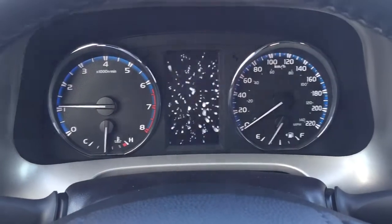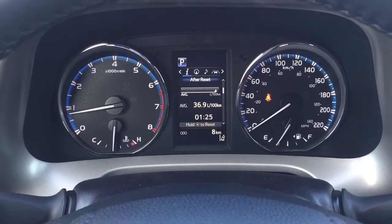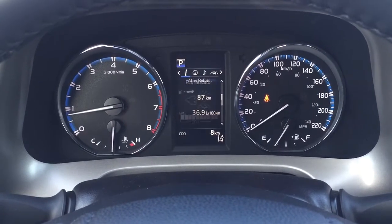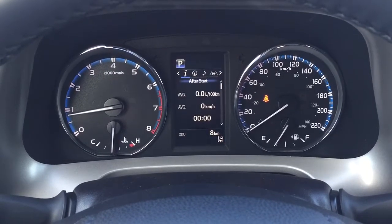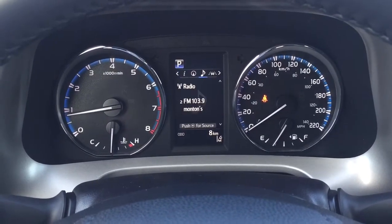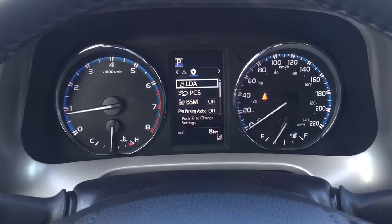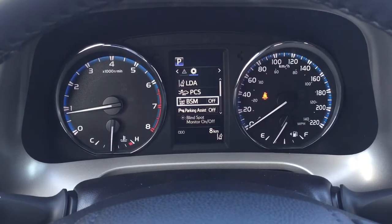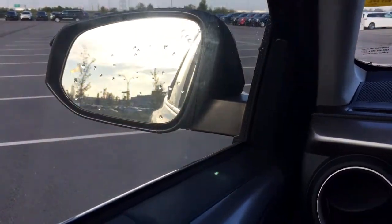Looking at the multi-informational display, you'll see fuel economy, distance to empty, eco indicator, all-wheel drive indicator, and a sway warning. You can also navigate through your navigation, audio, lane departure alert messages, and the settings menu which includes lane departure alert, pre-collision system, and blind spot monitoring on and off. When you turn on blind spot monitoring, it will light up in the mirrors for you.